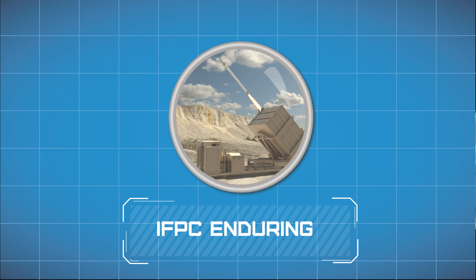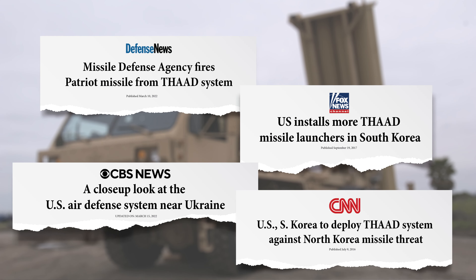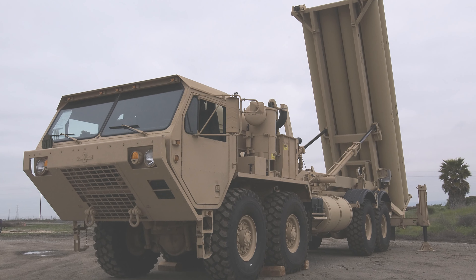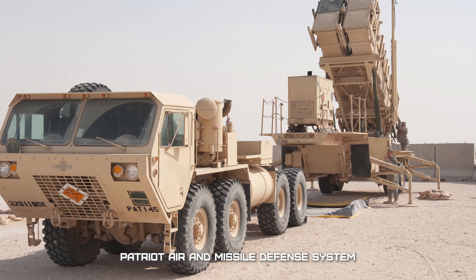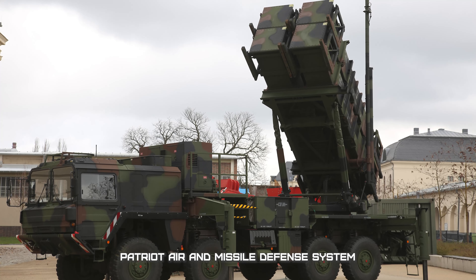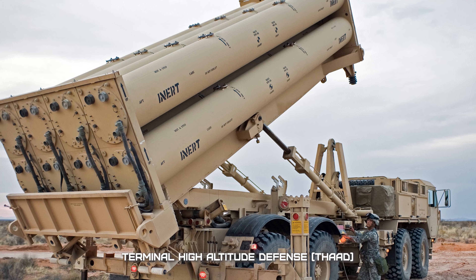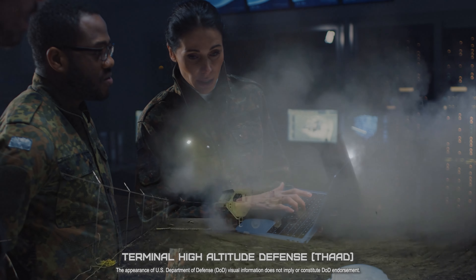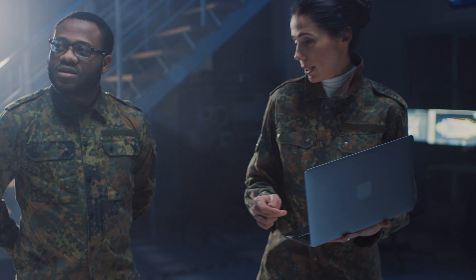In addition to delivering solutions in the field of hypersonics, Dynetics is innovating to broaden the U.S. indirect fire protection capability. Over the last several decades, the U.S. has developed numerous aerial defense solutions to protect critical military infrastructure, creating systems that can intercept and eliminate incoming threats before they reach their targets. For instance, the Patriot Air and Missile Defense System protects against smaller, lower-altitude weapons, while the Terminal High Altitude Area Defense System, or THAAD, is designed to combat higher-flying medium-range missiles. However, for a number of years, the U.S. Army has been seeking an interim short-range air defense system to bridge the gap between Patriot and THAAD.